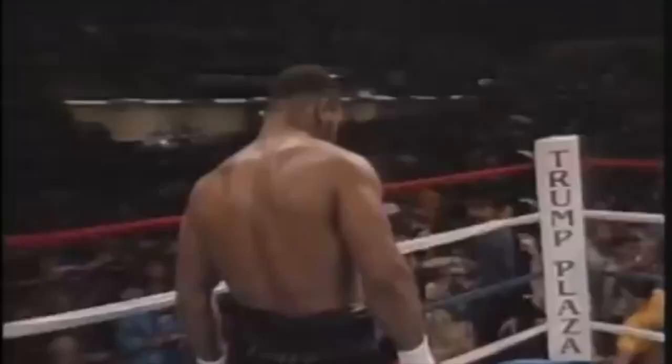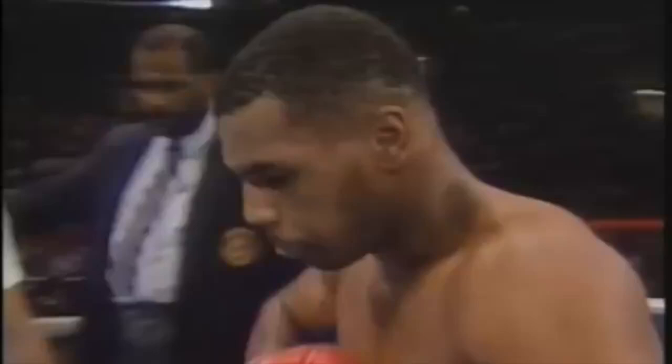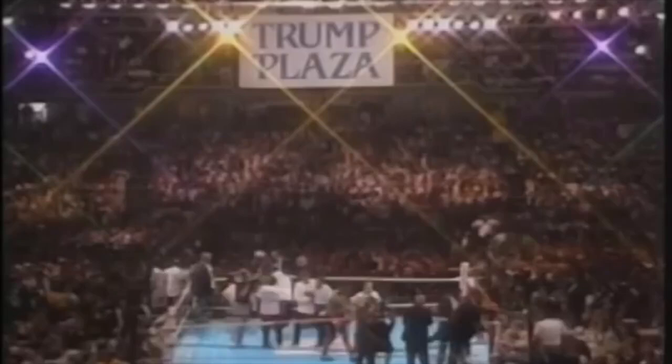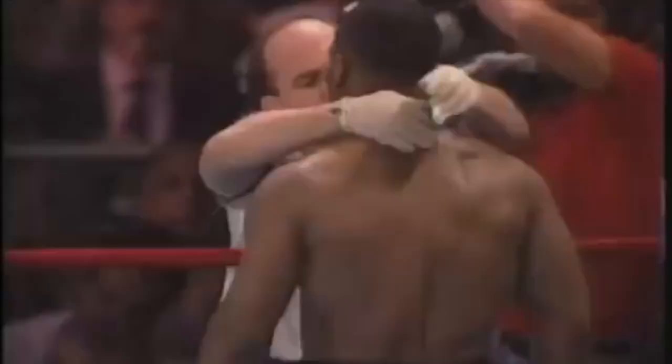And fighting out of the red corner, wearing the solid black trunks and weighing 218 and one-quarter pounds, originally from the streets of Brooklyn. He passed through the hometown of the late great trainer Cus D'Amato, Catskill, New York, and he now lives in North New Jersey. His professional record: 34 consecutive victories with 30 knockouts, including 26 payoffs in five rounds or less, and 15 in the first round. Ladies and gentlemen, presenting the undefeated champion of the world, Iron Mike Tyson!